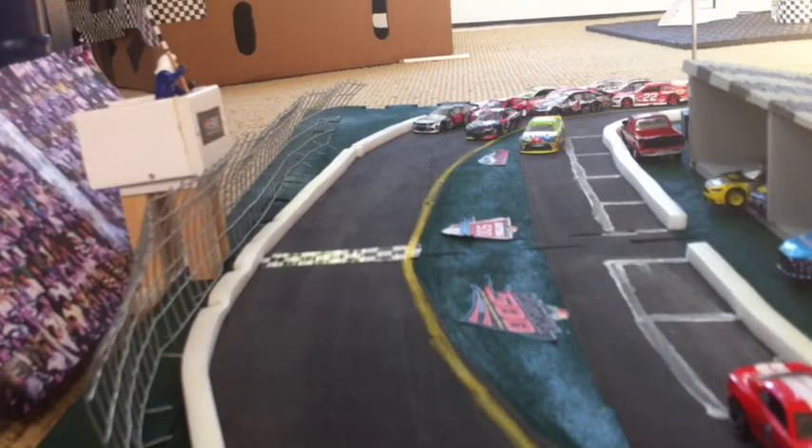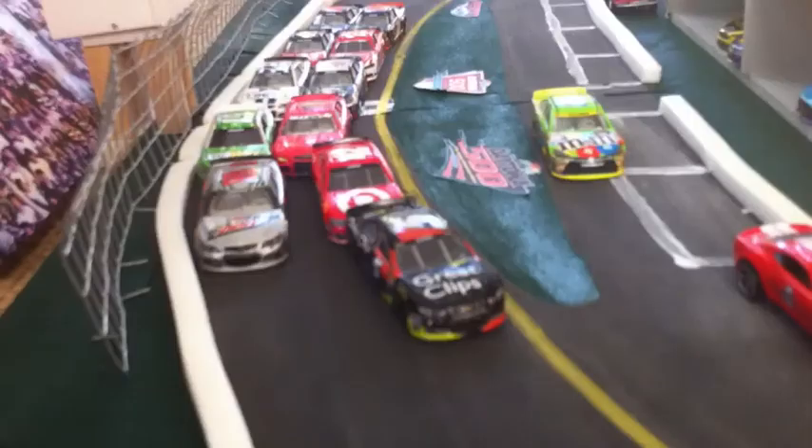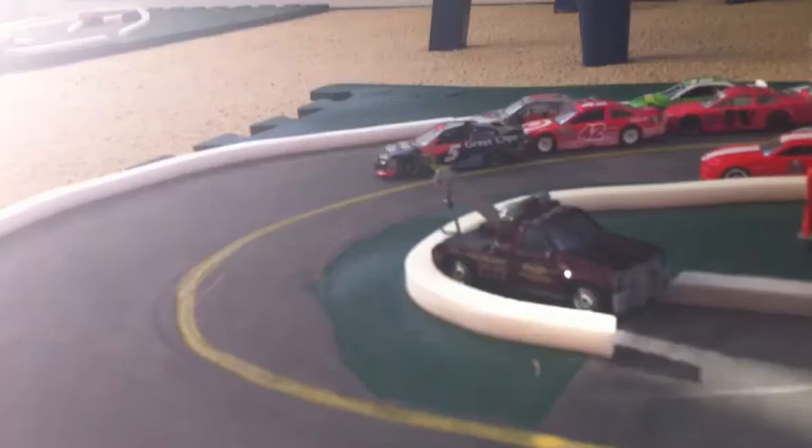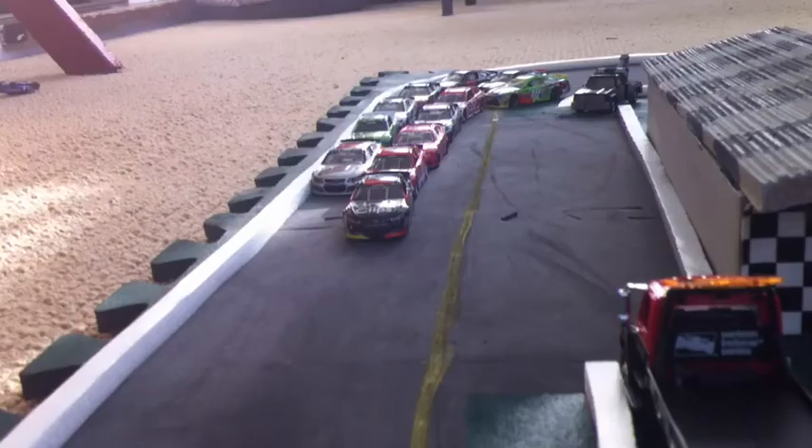Casey Kahne is still in first, followed by his Hendrick teammate, the 88. Kyle Larson is right behind him, coming down the back stretch for the final time.